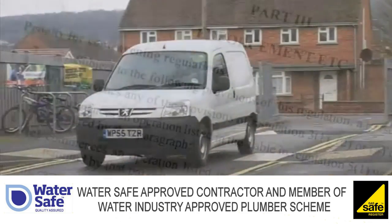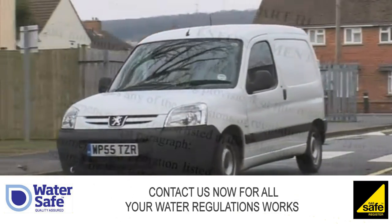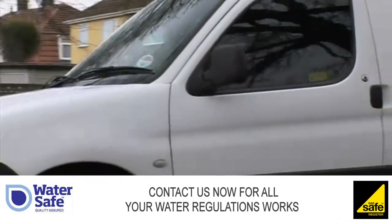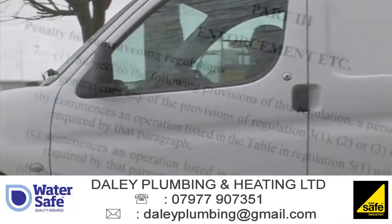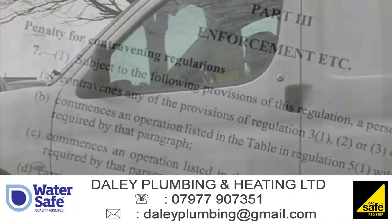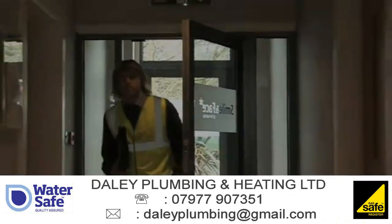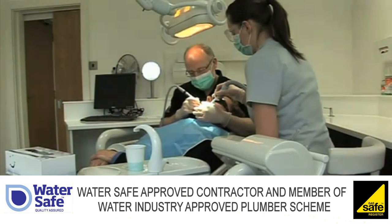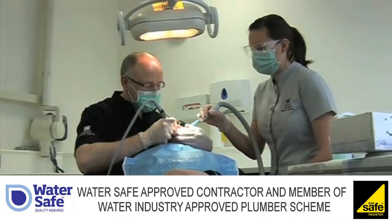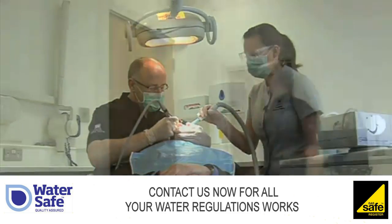And all water companies have an obligation to enforce them. Make sure all your pipework and fittings are correct and well-maintained. Don't wait for something to go wrong, or for an officer to make an unexpected visit. Contact your local water supplier now. They will be only too happy to give you the advice you need.